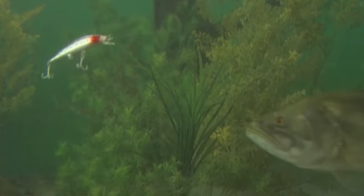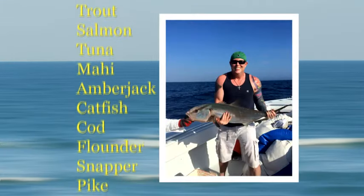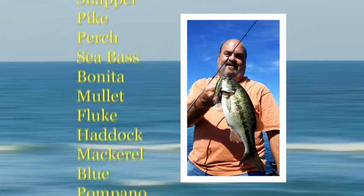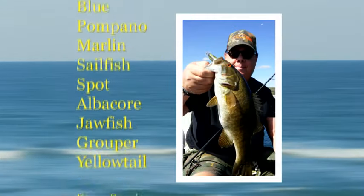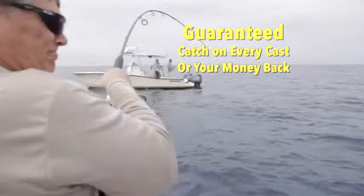They hear it, they see it, they feel it and they bite it. Bass, trout, salmon, tuna, mahi, amberjack — salt or fresh, big or small, the twitching lure catches them all. It's guaranteed a catch on every cast or your money back.